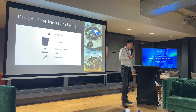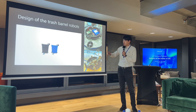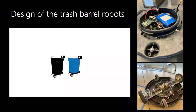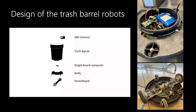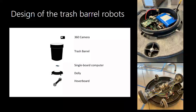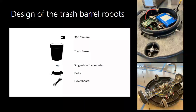Let me quickly cover the engineering side of this talk. We have two trash barrel robots made of a standard 54-gallon trash barrel on top of a hoverboard. The joke we tell in the lab is that the trash bot is made out of trash, because the hoverboards are recycled from eBay — basically Amazon for second-hand products. We bought cheap hoverboards and repurposed them at the bottom of a trash dolly, dressed it up as a Roomba, and put a robot on top.